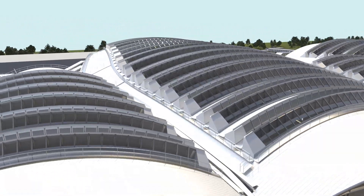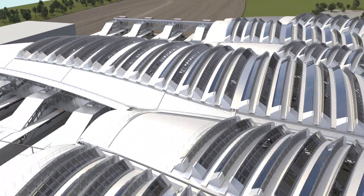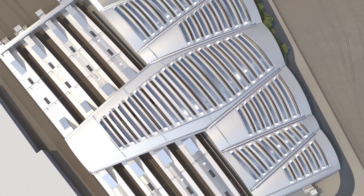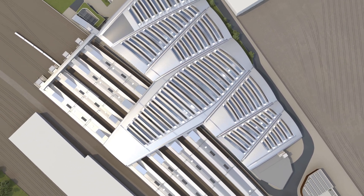This curved design of the roof brings together the three different rail lines under one unified building, creating a common experience for the passengers, turning it into one super hub station.